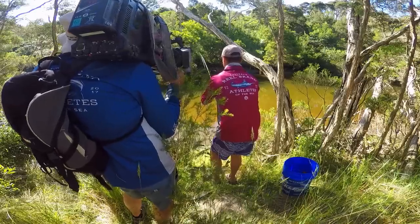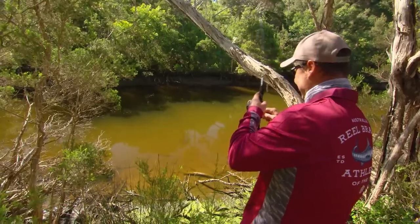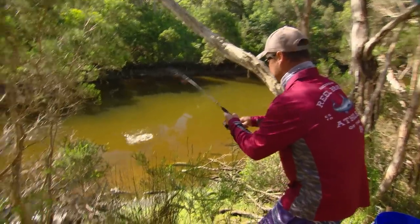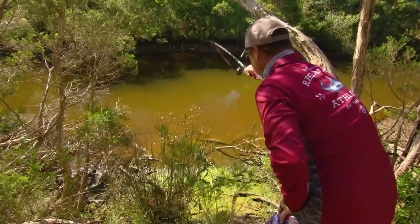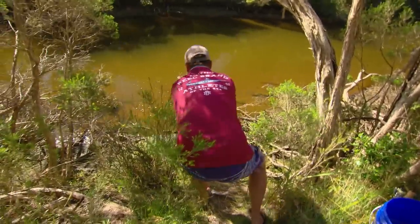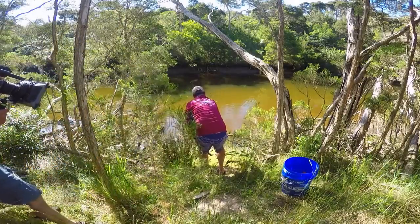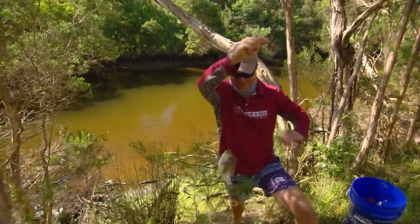Yep, there he goes — got him. Oh, he's coming into a snag. Got him out. Oh, that's a nice fish — and I actually saw other fish jumping around as I set the hooks. There's a few fish in this hole. That probably took 30 seconds. He's a bit of a fatty. Oh no — I'm snagged. Got it. That would have hurt if we got snagged out of the water. Look at the size of this thing.